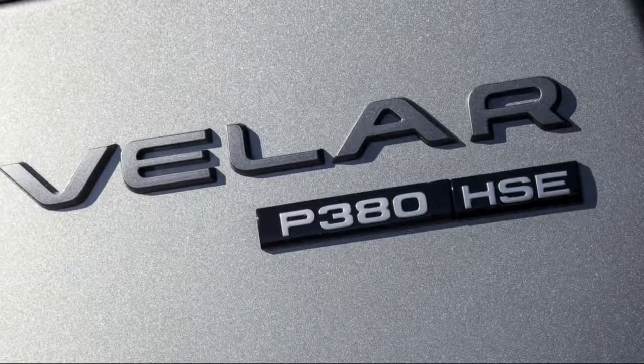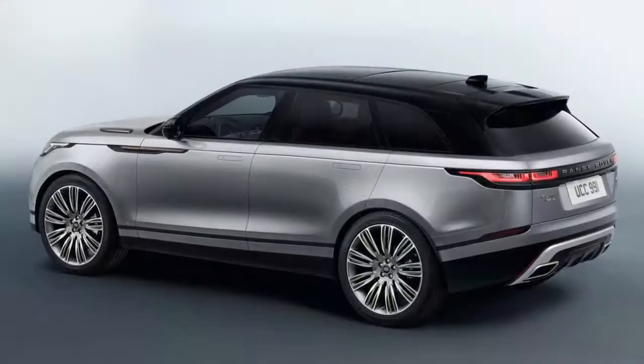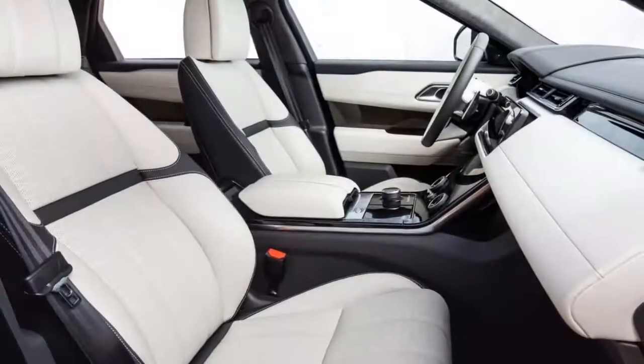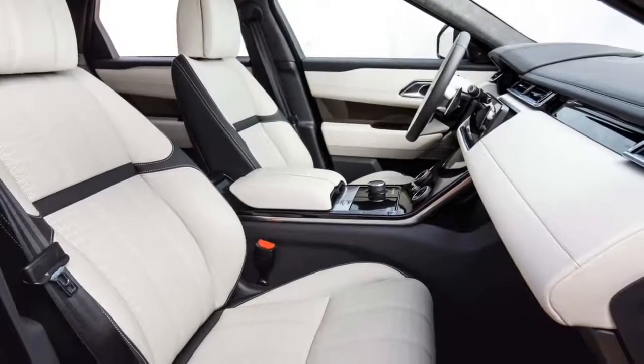It should be noted that all Velars have built-in Land Rover-ness, which is to say it'll go anywhere — though chances are it won't — but the engines and transmissions are excellent. We give it an eight for performance.